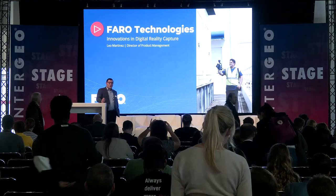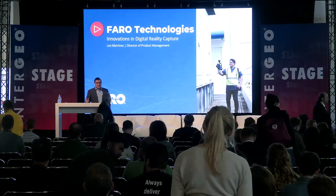Thank you very much, everyone. My name is Leo Martinez. I'm the Director of Product Management at Ferro, overseeing our laser scanning products and software.